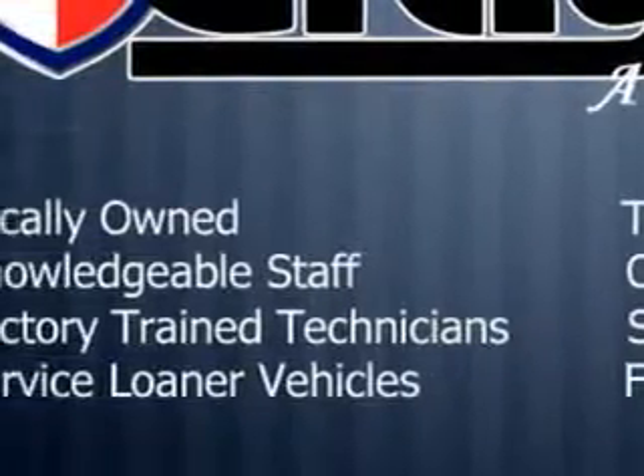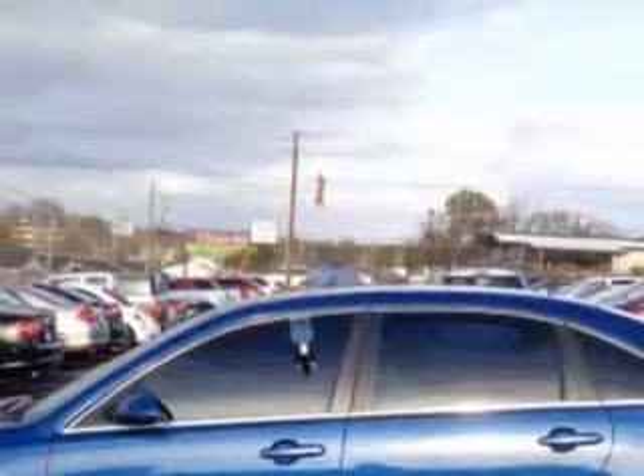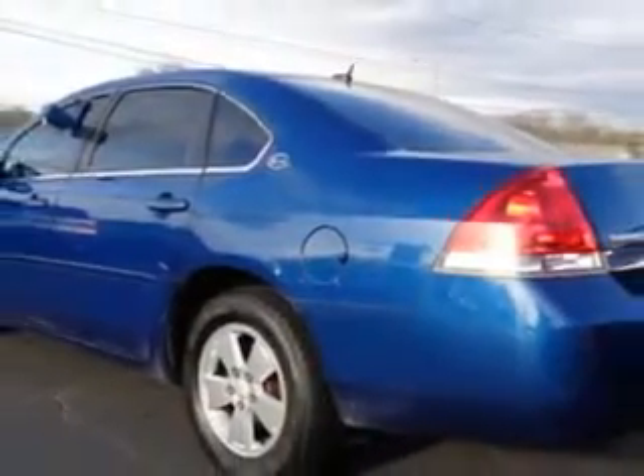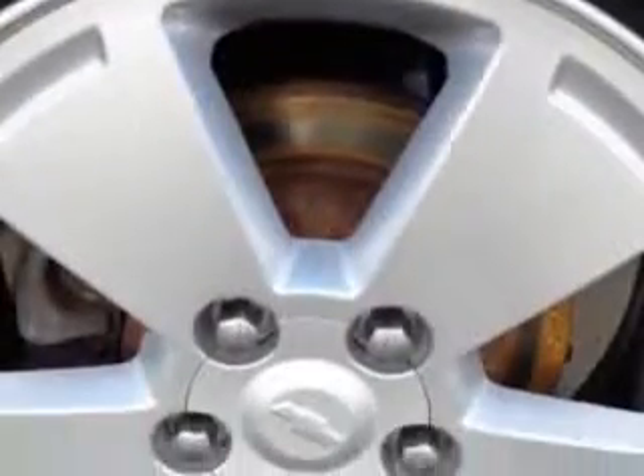Enjoy this great car with features like power windows, rear defogger, suspension stabilizer bars front and rear, front wipers intermittent, and front headrests adjustable.